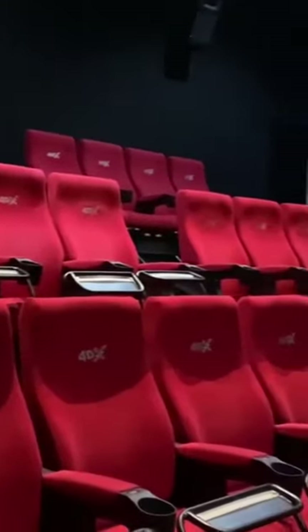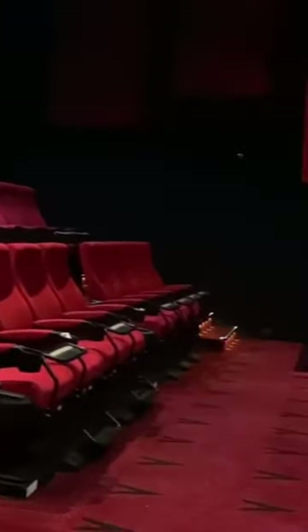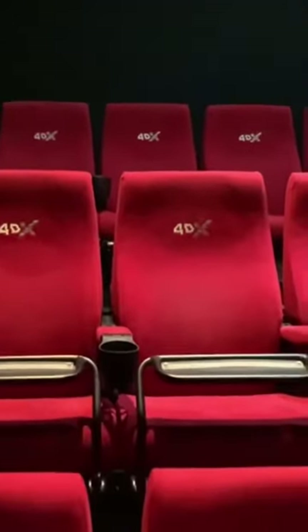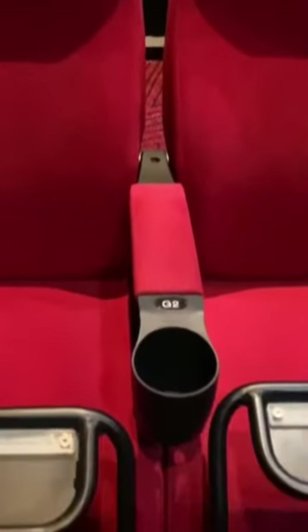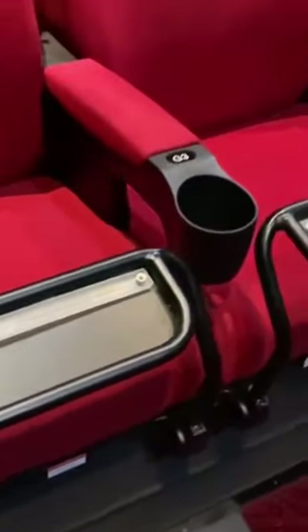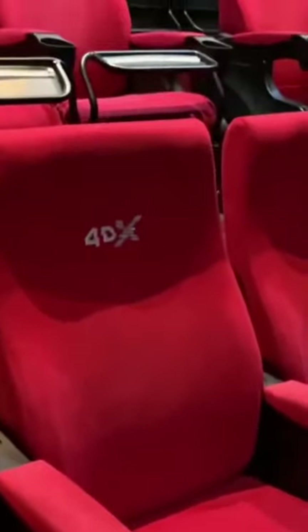Look, here is our 4DX theater view. If you look at Alcari's cinema, you can see there is no one. You can see the seat. This seat is designed to make a shake. It's very impressive — it's a premium look.